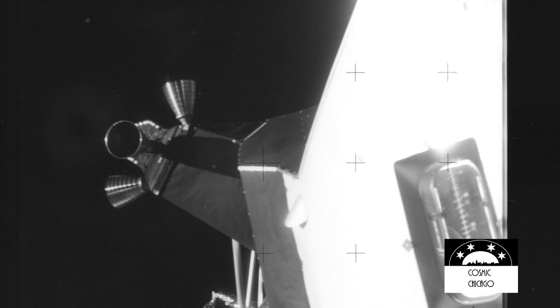Apollo Control, Houston, 141 hours, eight minutes now into the flight. Apollo 13 presently 14,468 nautical miles out from Earth. All three crewmen now in the command module preparing to install the hatch. We show 32 minutes, 40 seconds away from scheduled time of lunar module jettison. This is Apollo Control, Houston.